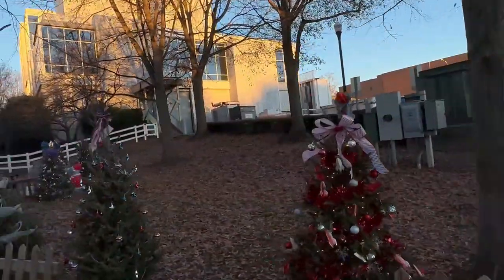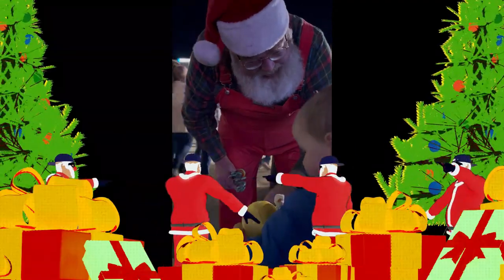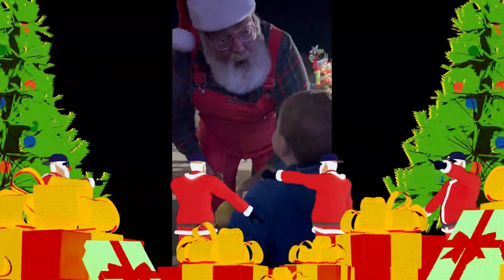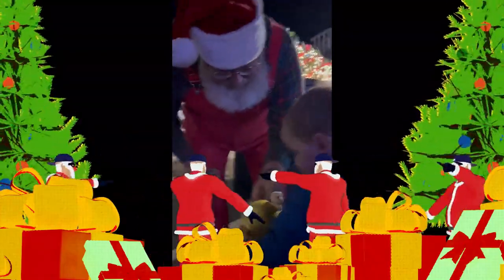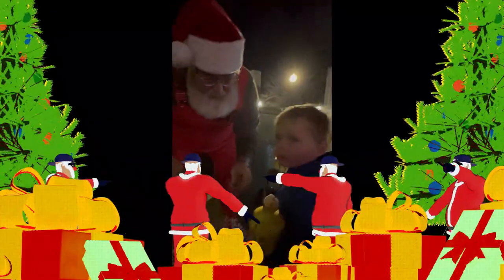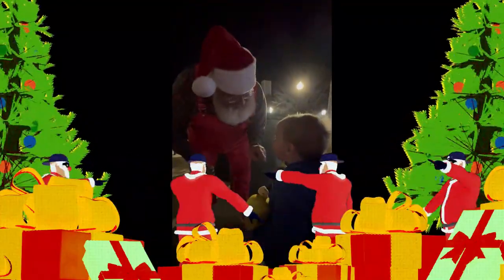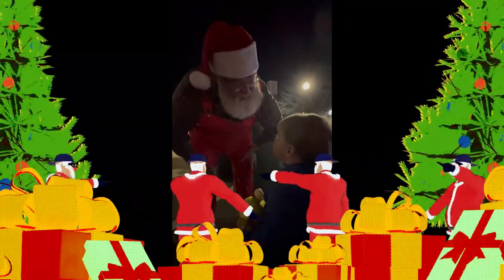Can you believe that my grandson ran into Santa while at the park? You're just so special — look at this! I love that. He's wonderful. Do you like that candy cane? Fantastic. Well, you have a Merry Christmas!